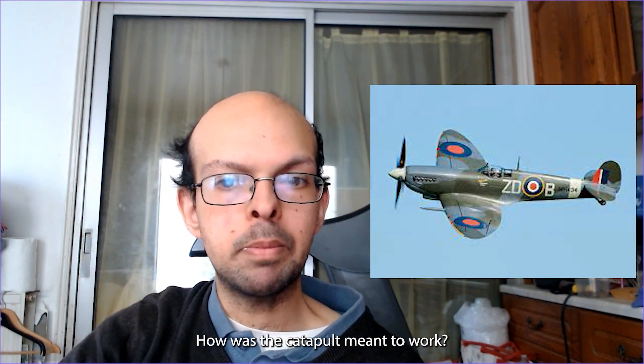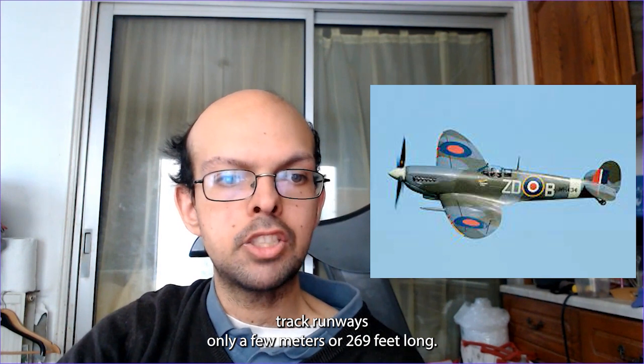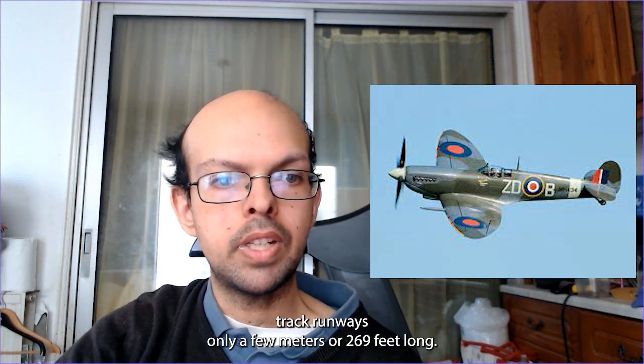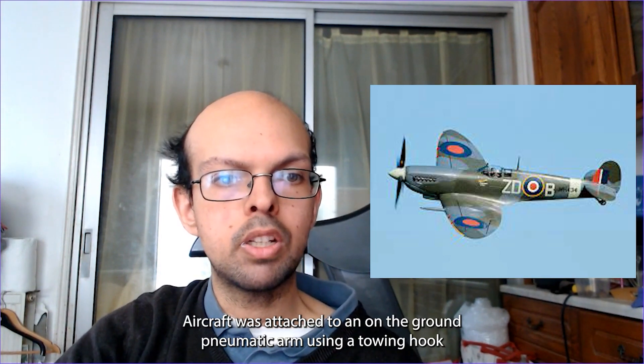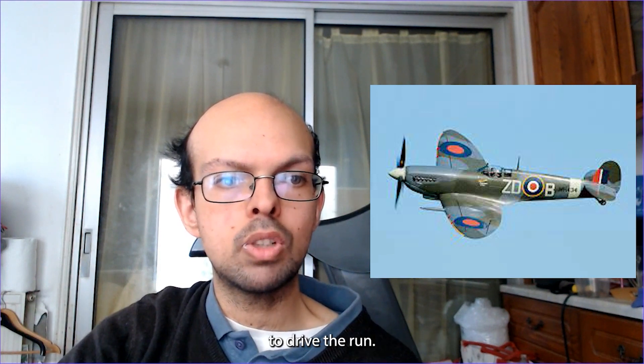How was the catapult meant to work? A large rotating turntable directed aircraft towards one of the concrete track runways, only 82 metres or 269 feet long. The aircraft was attached to an underground pneumatic ram using a towing hook. Underneath the turntable, Rolls-Royce Kestrel aero engines compressed air to 2000 psi to drive the ram.